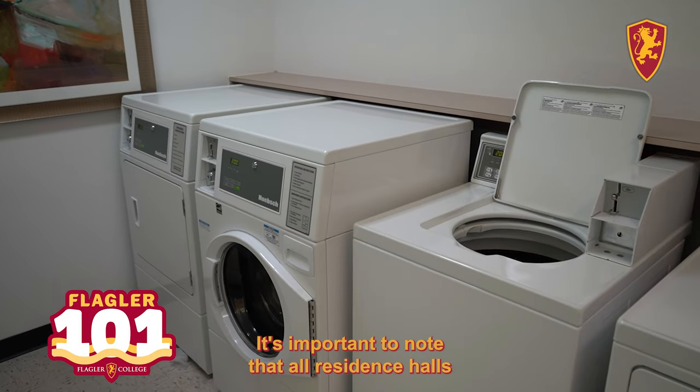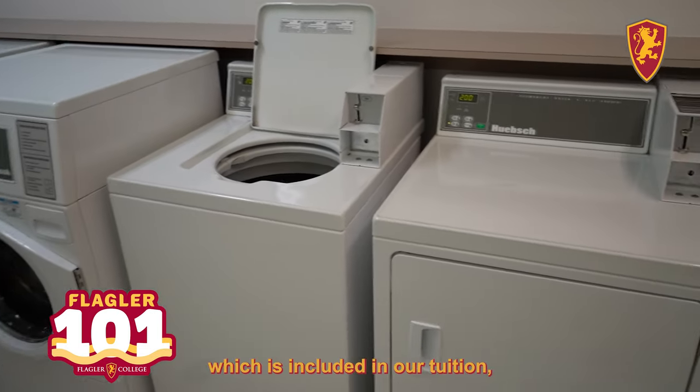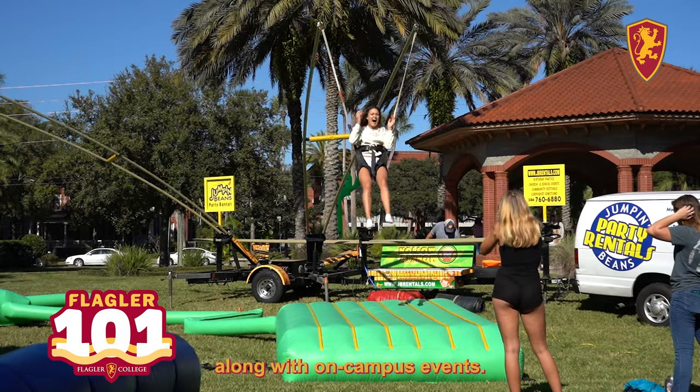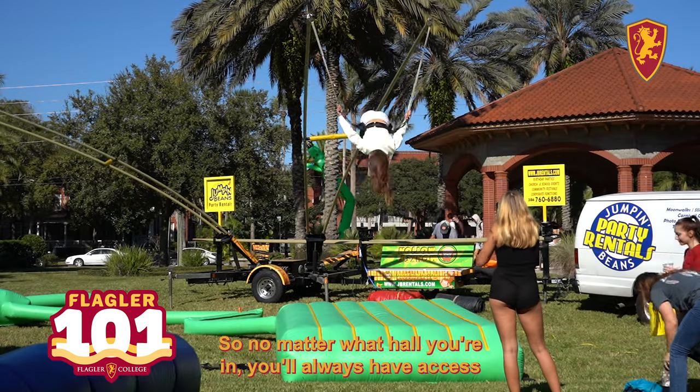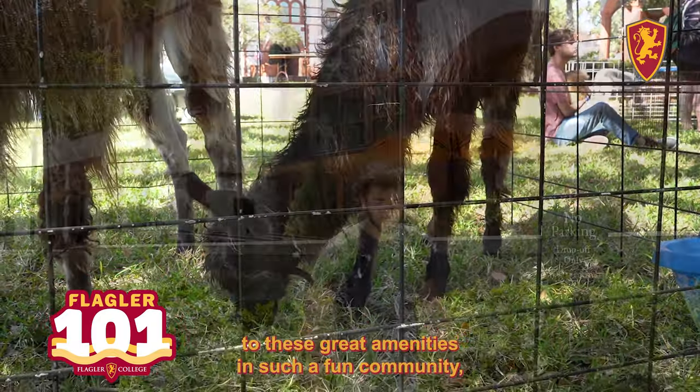It's important to note that all residence halls at Flagler College offer direct access to laundry, which is included in our tuition, along with on-campus events. So no matter what hall you're in, you'll always have access to these great amenities in such a fun community.